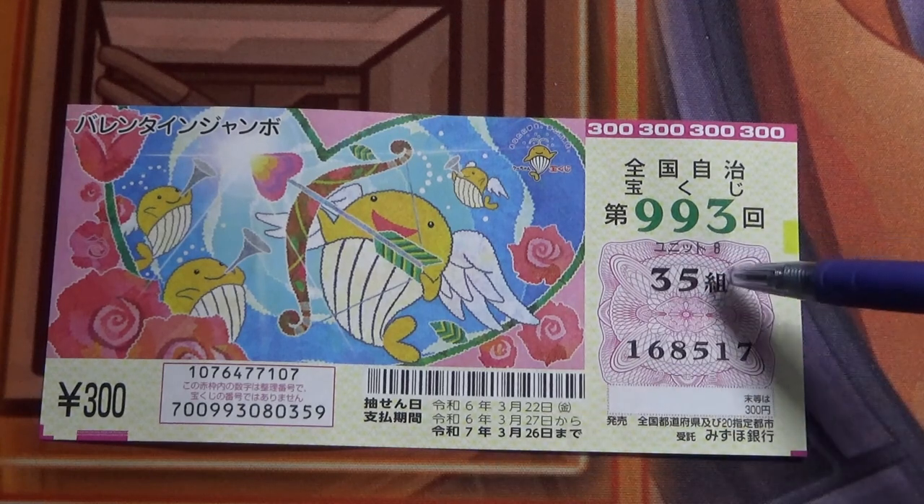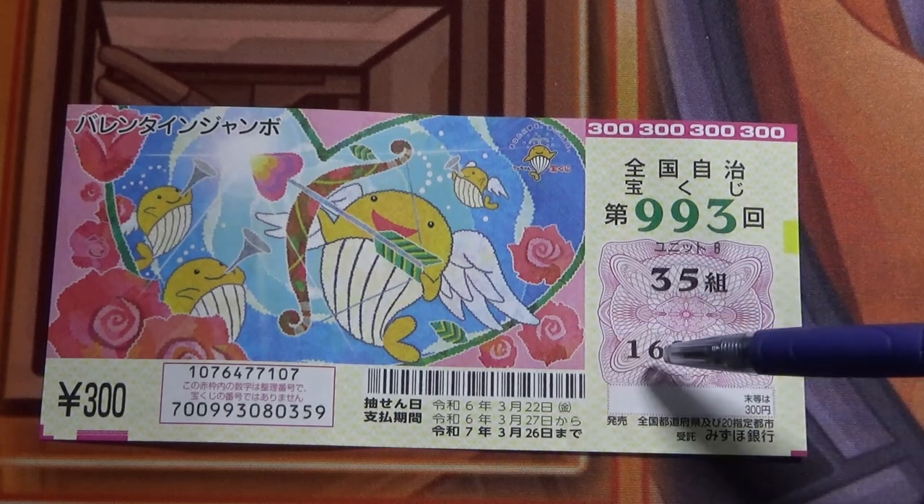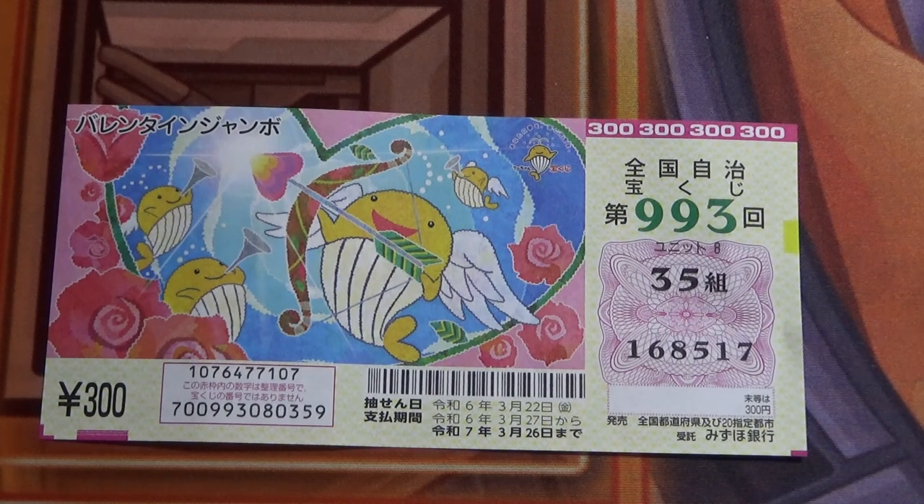This is my grouping number, and these are my actual numbers. Let's head over to Mizuho Bank's lottery page.